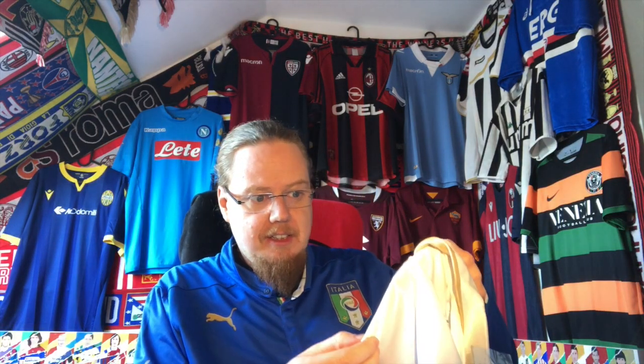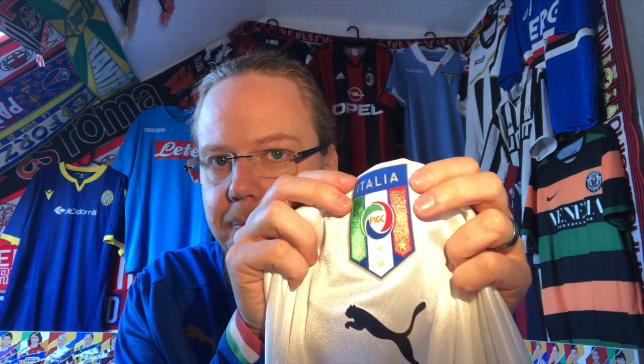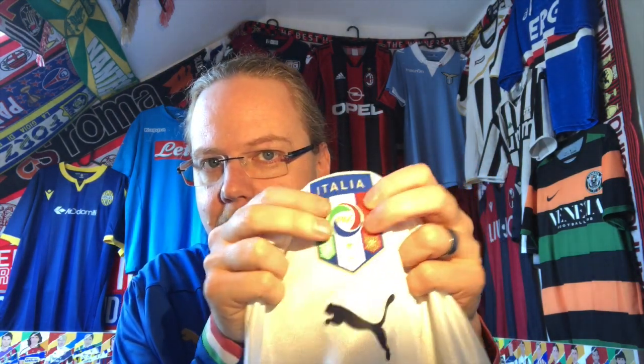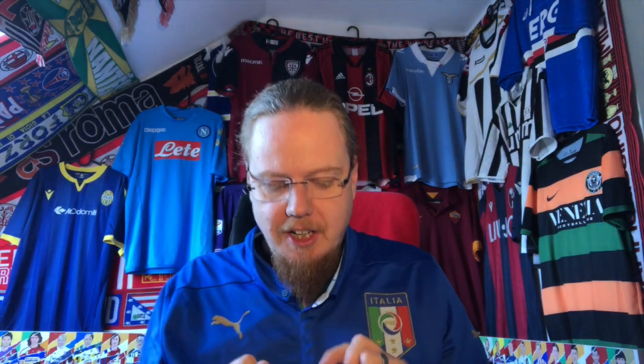I really like the way it looks. The Italy crest — the 2008 ones had this double feature where the logo is raised on the front, and the back is reflective. I think that's a really nice touch. I absolutely love it.